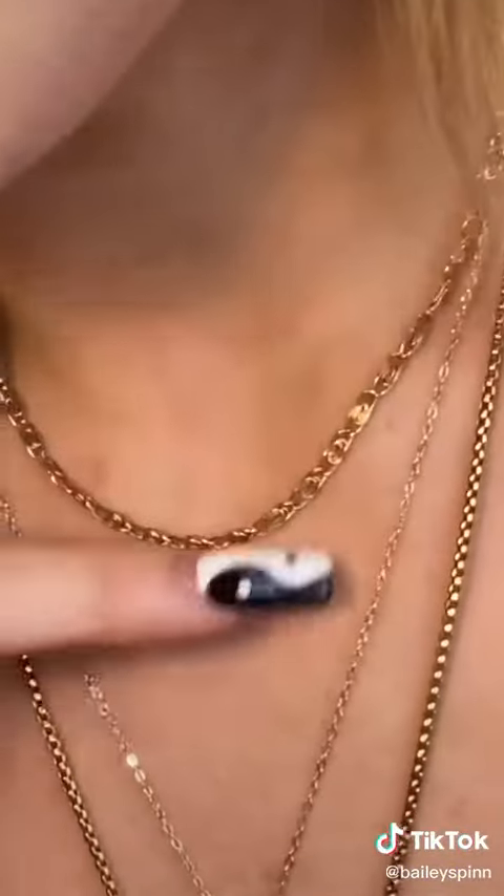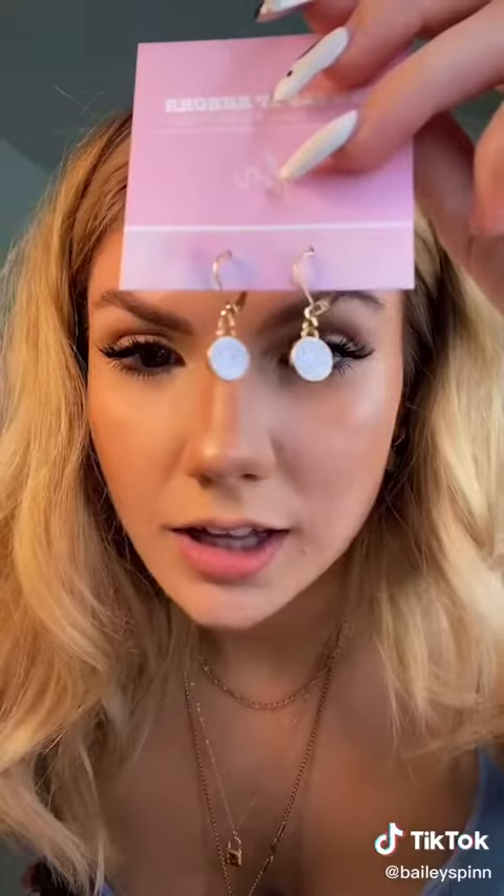I also got this top chain — it is so cute. I love little layering chains, they're my favorite. Look at how cute these are. And we got this one, which makes me feel like an Egyptian goddess. I love it. But wait, it gets better.